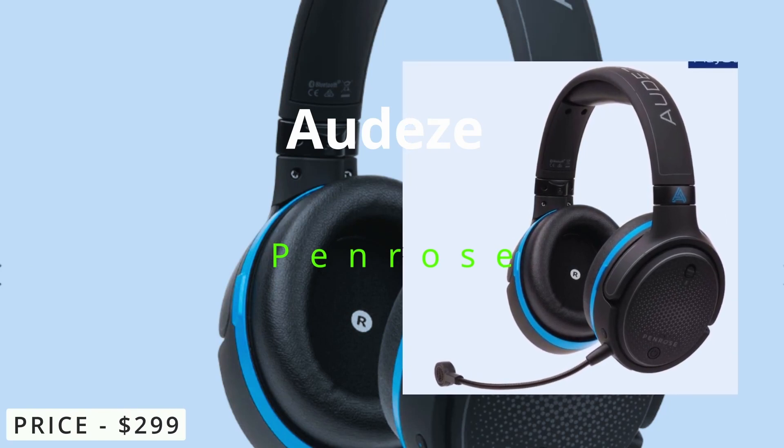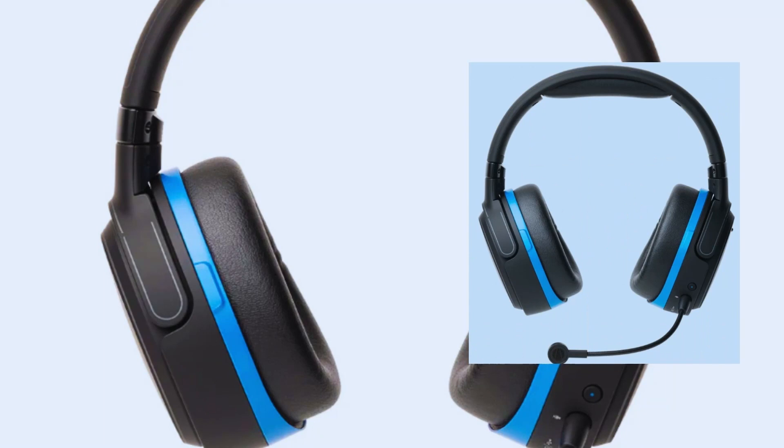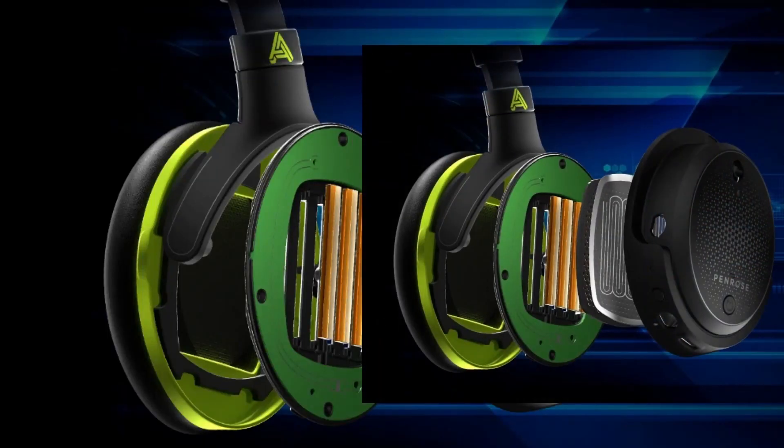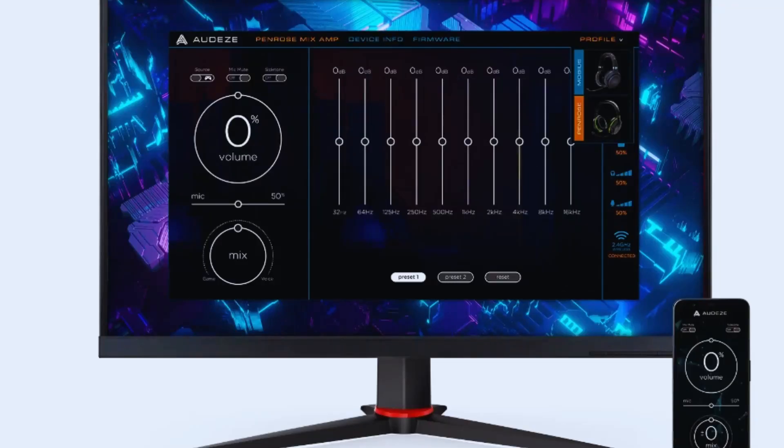Audeze Penrose. The Penrose is designed to provide immersive audio and high-quality microphone performance for gaming enthusiasts. The Penrose features Audeze's signature planar magnetic driver technology, which delivers detailed and accurate audio reproduction.